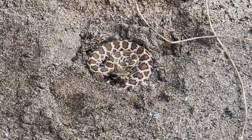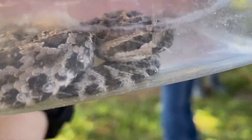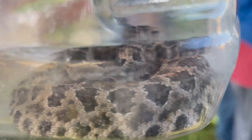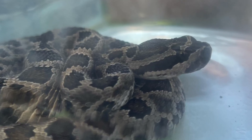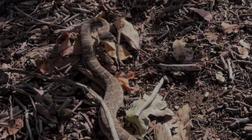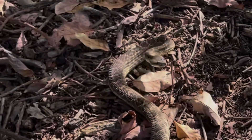Like other rattlesnakes, the Southern Pacific rattlesnake is ovoviviparous, meaning they give birth to live young rather than laying eggs. Mating occurs in spring and summer, and females give birth in late summer to around 4 to 12 neonates. Males will have wrestling-style matches to compete for females during the mating season, as well as other times.